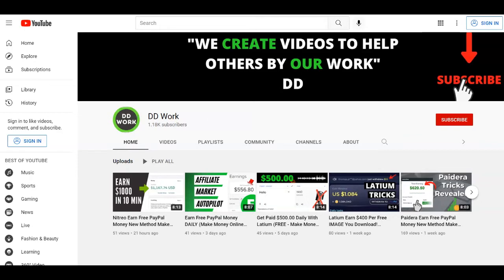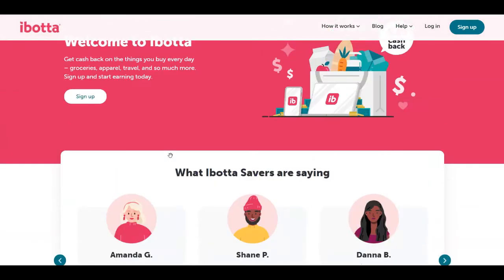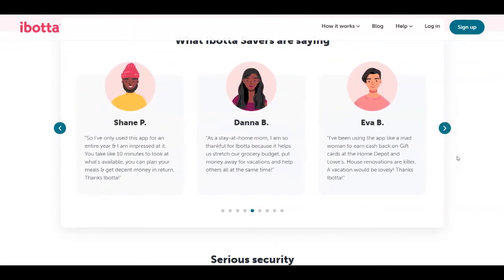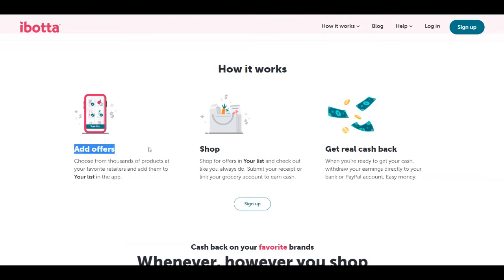The first thing you need to do is come over to this website called Ibotta at ibotta.com. This is a website where you can get cash back on the things that you buy every day like groceries, apparel, travel and so much more. You can start today and start earning right away. Right here you're going to see testimonials from people that have used Ibotta, and if you scroll down you can see how it works — you add offers, you shop, and then you get real cash back.